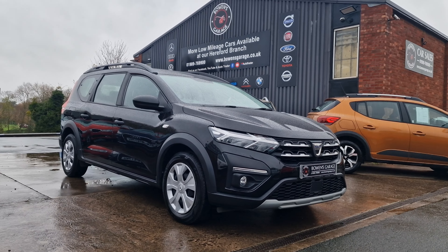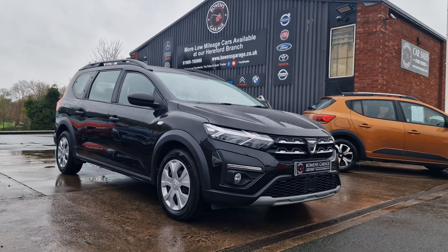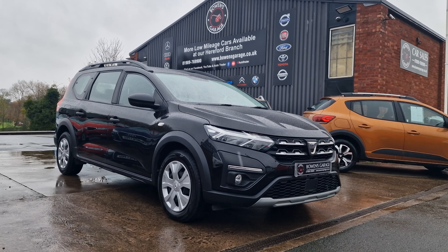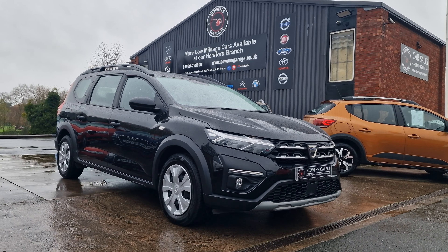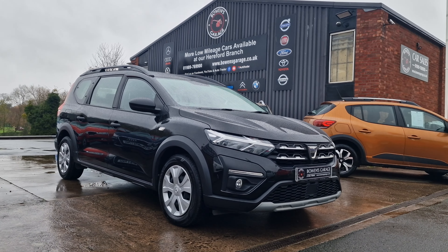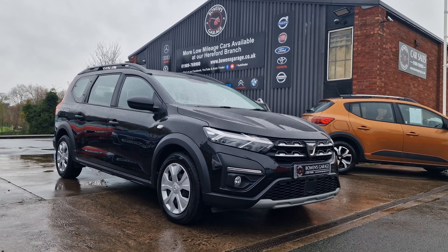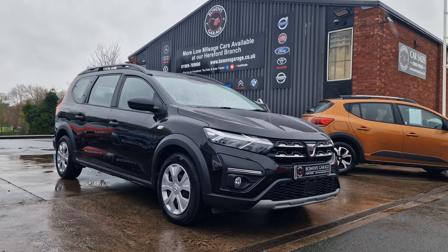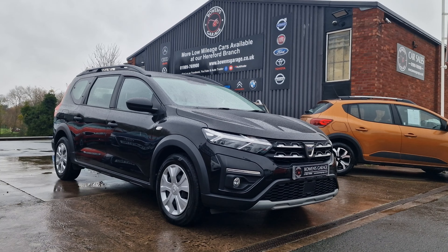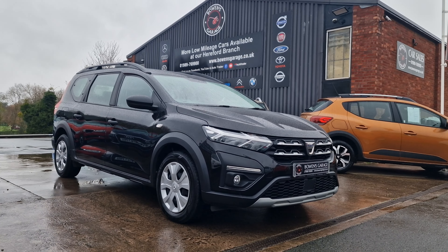We do work on an appointment-only basis, so if you would like to come and view please do get in touch. Our telephone number is 01989 769 900, you can contact us via email at sales@bowensgarage.co.uk. For any more information, registration number, insurance groups and specific technical specs, do have a look at the website: www.bowensgarage.co.uk. The last one sold almost instantly, I'm sure this one will be popular too — so do get in touch, thank you very much and we'll see you on the next.